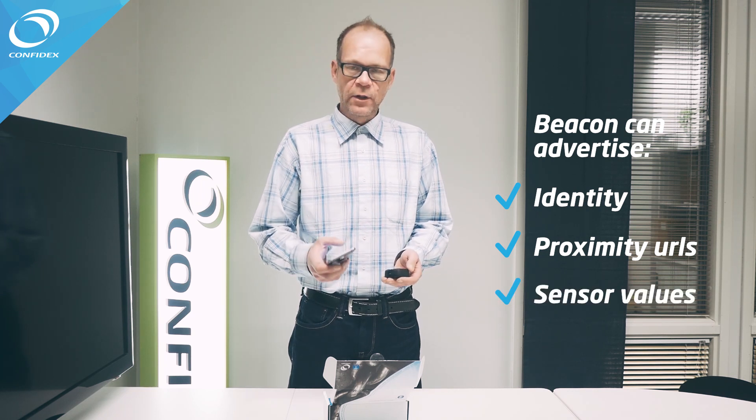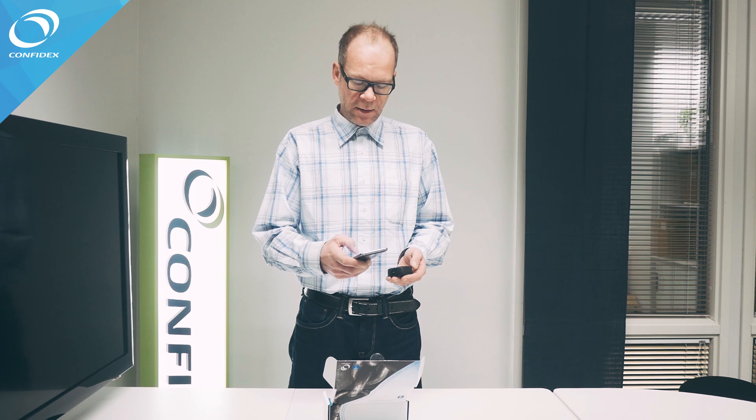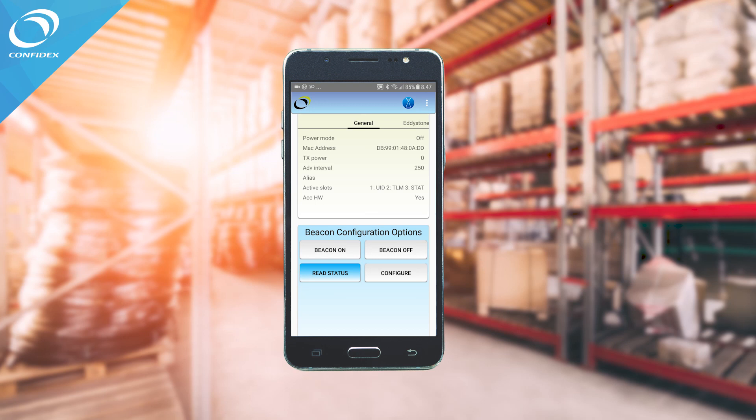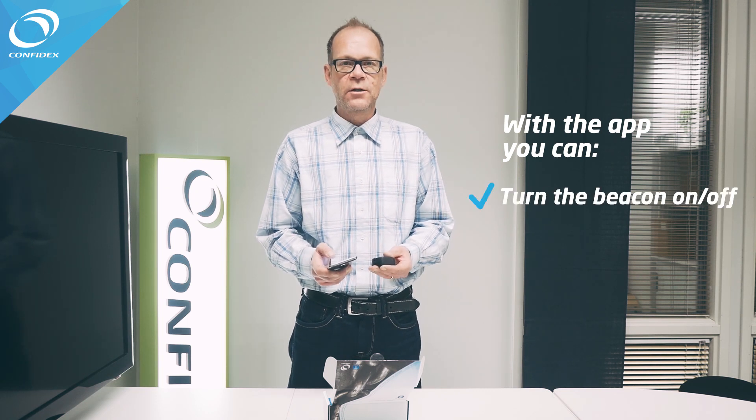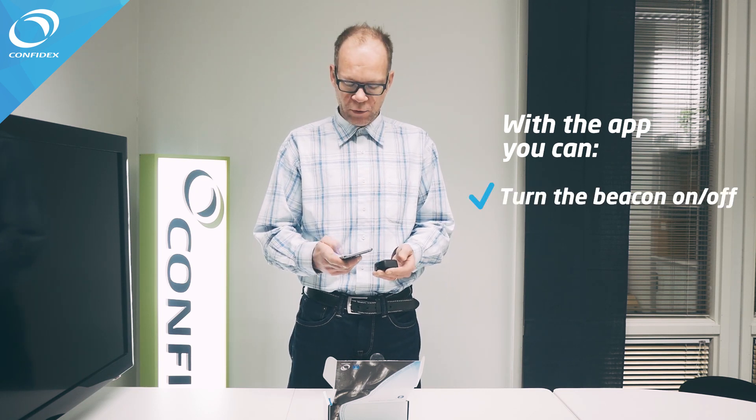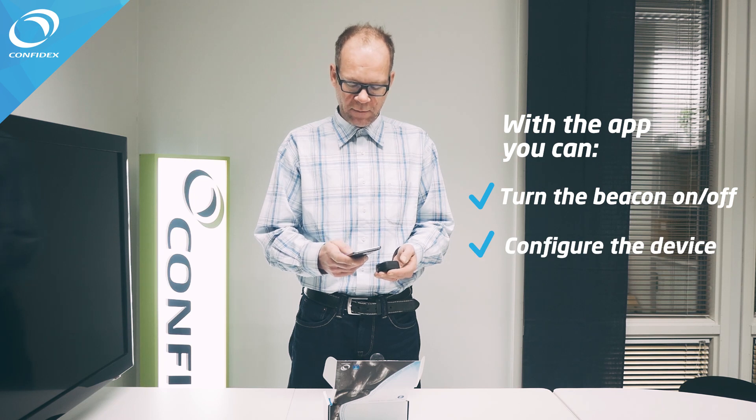The control interface to the device is a mobile phone with a mobile app capable of communicating with the device over secure NFC. The mobile app acts as a power switch, turning the device on and off, and also works for configuring the device.